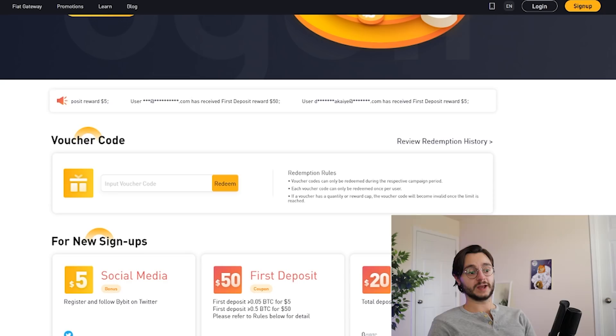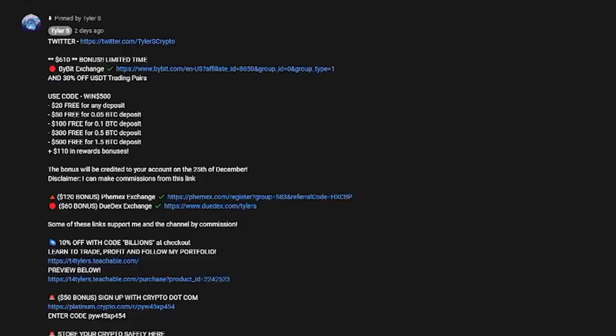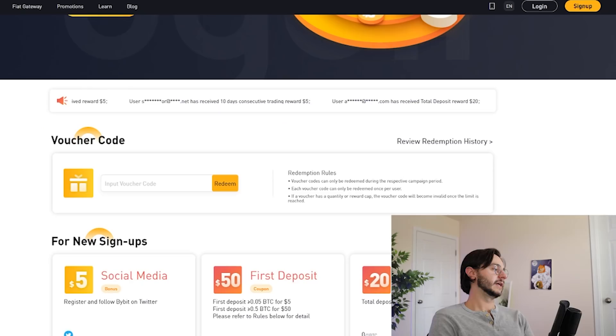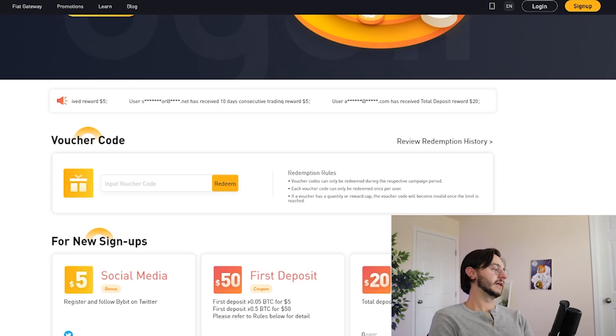Again, 50,000 subscribers — less than 200 away. As soon as we hit that, we'll be giving away five lucky winners $50 in BTC. For anybody interested in trading and getting up to an additional $610 limited time bonus on Bybit, make sure to use the link below. Deposit instructions are in the description and in the comments.